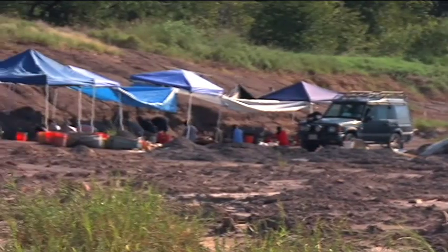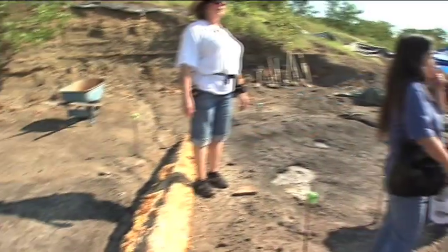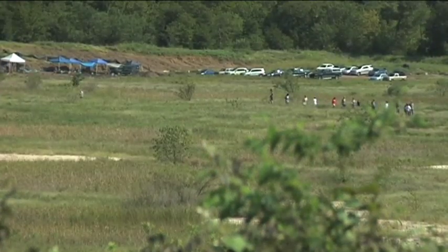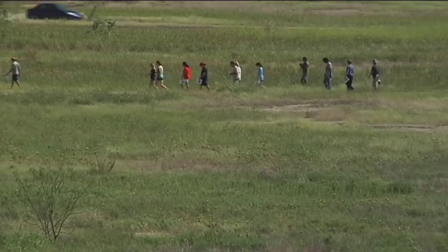Most dinosaur digs are very remote — they're far away from cities and communities. The Arlington Arkansas site is right in the middle of a major metropolitan area, and anybody that's part of the community that wants to come out and see this, experience it, and learn about the local geology, they can. And that is really wonderful.